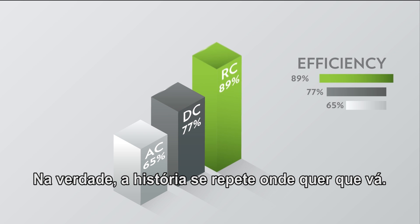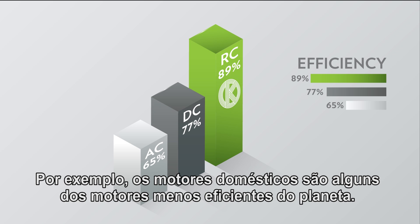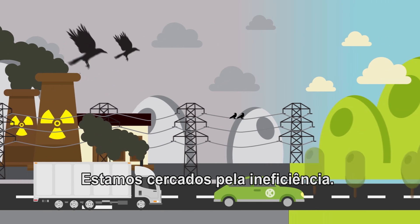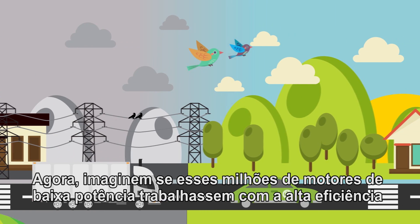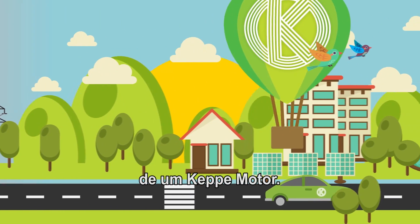In fact, it's the same story everywhere you go. Kepi motors are more efficient and economical. For example, domestic motors are some of the least efficient motors on the planet, and they're everywhere. We're surrounded by inefficiency. Now, just imagine if those millions of low-power motors were working at the Kepi motor's high efficiency.